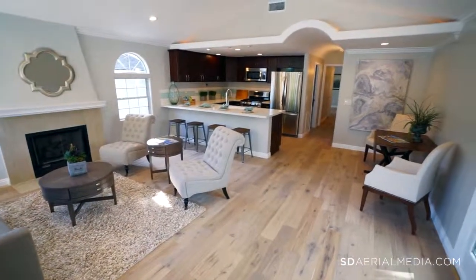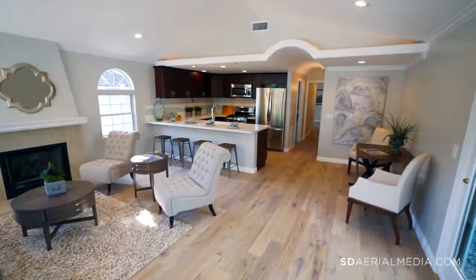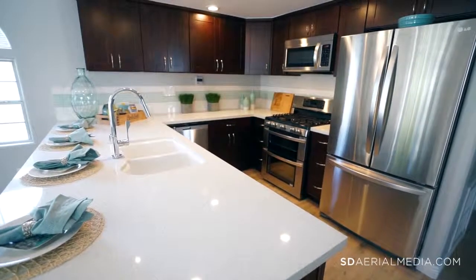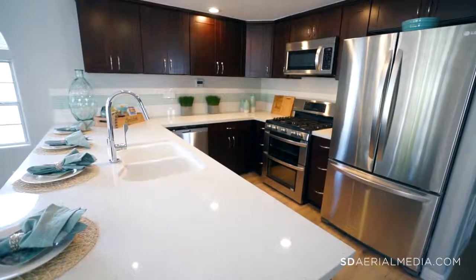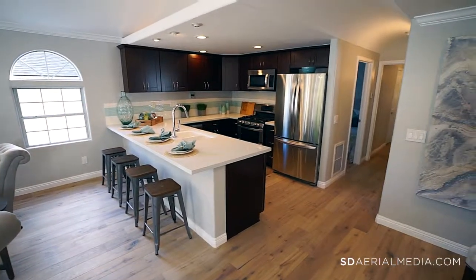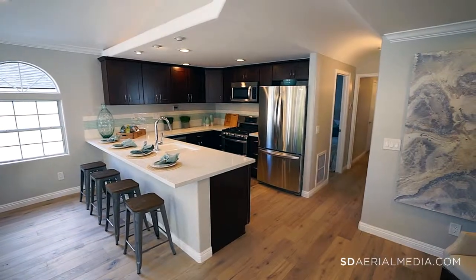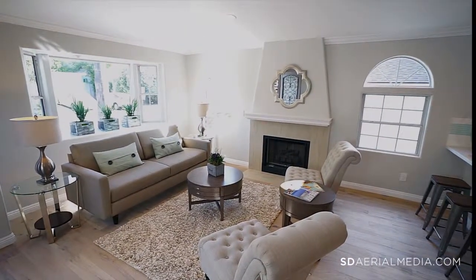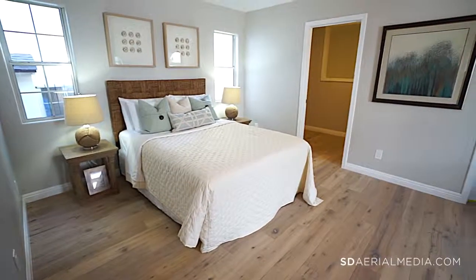The natural finished engineered hardwood flooring throughout possesses a natural beauty creating a light and airy feel. The durable white quartz countertops give the home a sophisticated look while remaining true to its casual beach environment. The living room boasts vaulted ceilings adding to the open flow of the home, which makes it live larger.